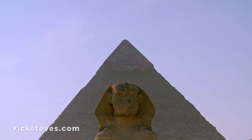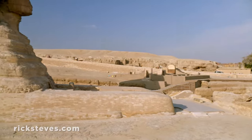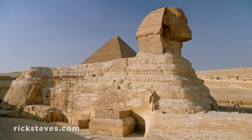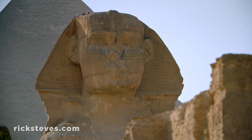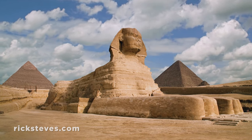Back outside, complementing the scene, is the mysterious sphinx. As old as the pyramids, it was carved out of a piece of hard rock that stuck above the limestone plateau. With the body of a lion and the head of a king or god, it came to symbolize both strength and wisdom as it faces east and the rising sun.